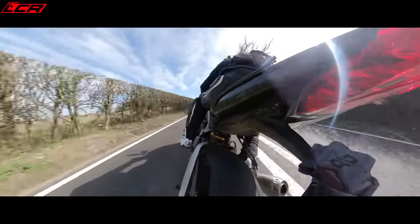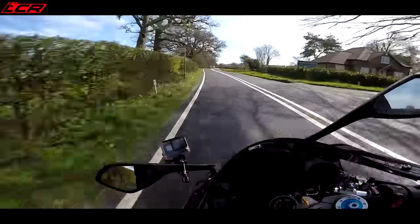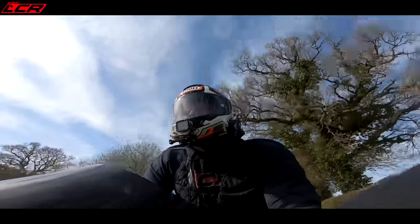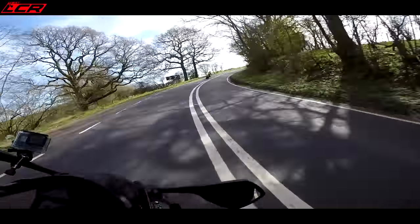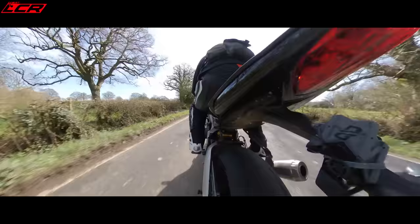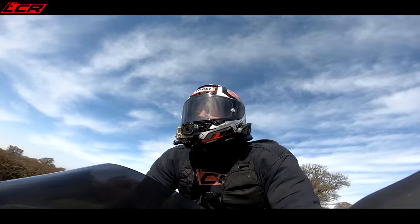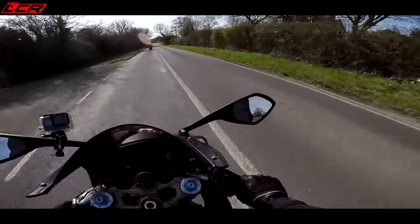It's so agile! Loads of grip as well. Pirelli Supercorsas on it - yeah, it feels lovely! This is beautiful! That front end is just gorgeous, so stable! The 675R was fantastic - what a track bike, what a road bike! This has just taken it. This is the ultimate Daytona, as Triumph call it - and so far I've got no reason to disagree with them.